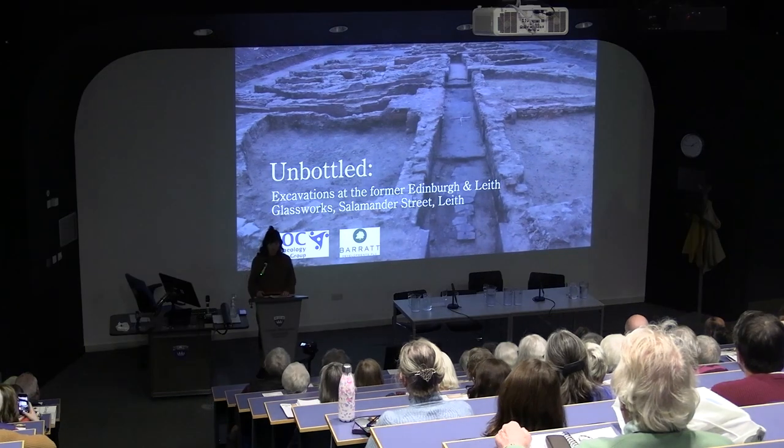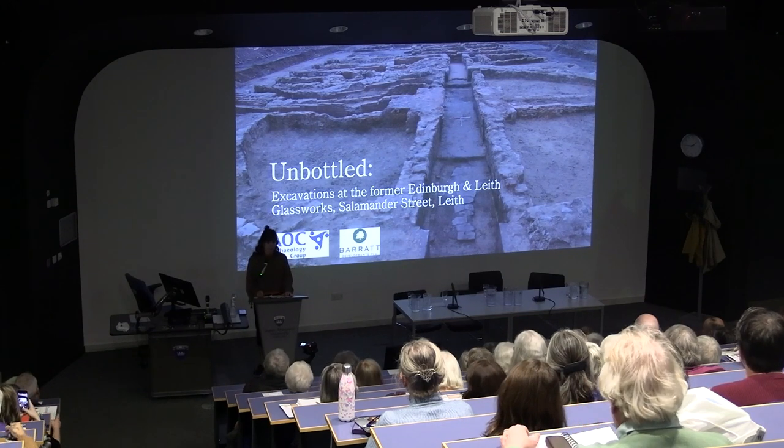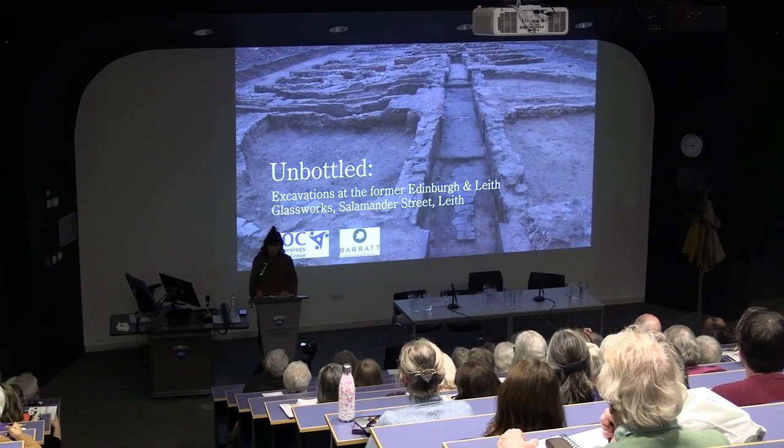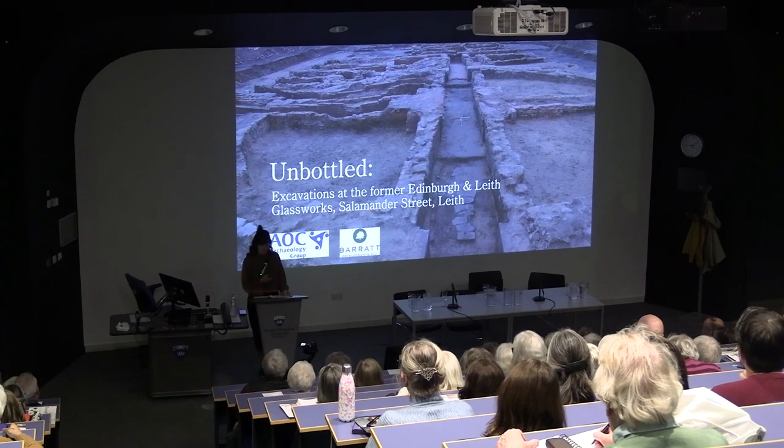Good afternoon. I hope you all had a nice lunch and are feeling refreshed and ready to learn about glassmaking in Leith. My name is Katie O'Connell, as Andy Robertson said. I work for AOC Archaeology, and I'm going to tell you a little bit about the Edinburgh and Leith glassworks, which we uncovered in 2020.